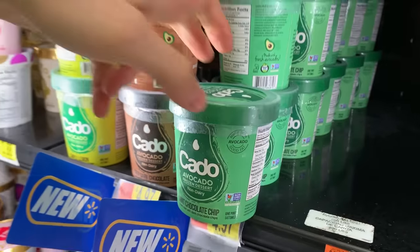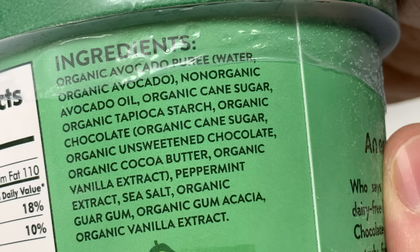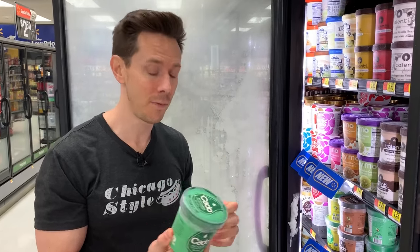Another dairy-free ice cream is Cotto — it's fatty and creamy and makes a really good dairy-free base. The ingredients are really nice here, though it's not low in sugar — keep that in mind. I did see a vanilla one at Whole Foods that had avocado oil but not any of the avocado meat, so I wouldn't get that because you want the meat — there's a lot of good fiber in there.